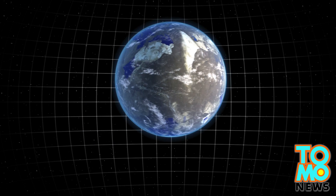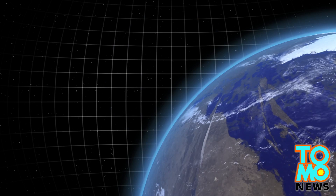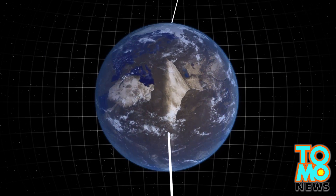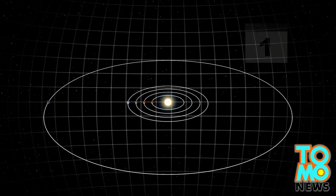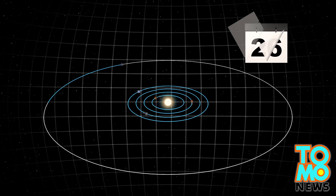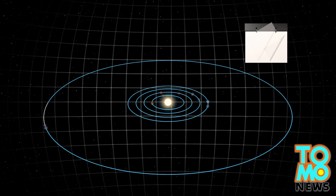Kepler-186f is 1.1 times the size of Earth and lies at a distance from its star that would allow liquid water to exist on its surface. It is the outermost planet in the Kepler-186 system, which has four known inner planets. Kepler-186f orbits around its M dwarf star once every 130 days.